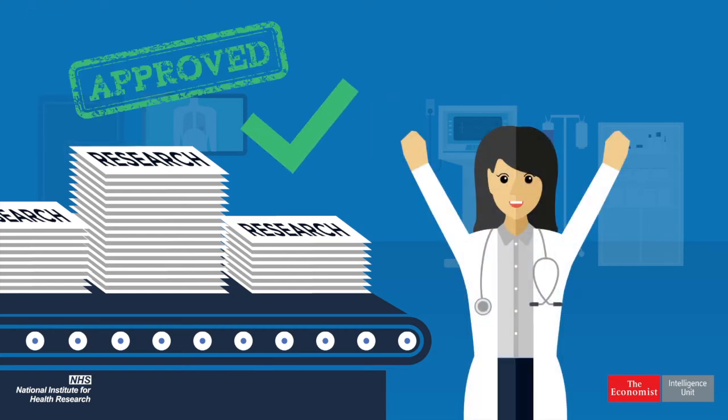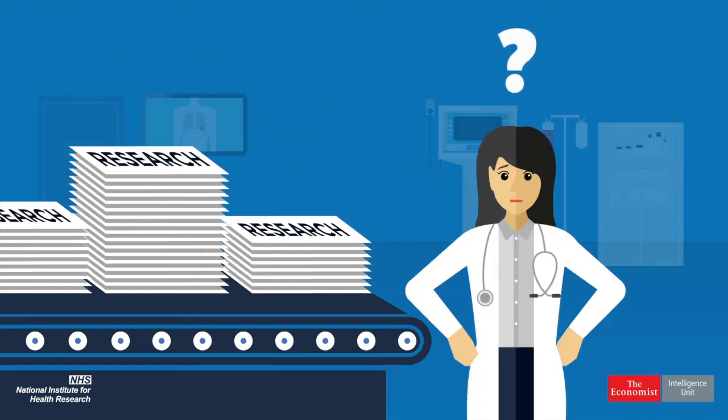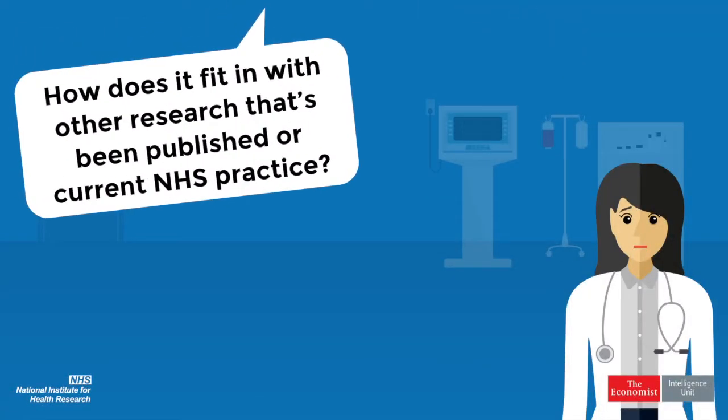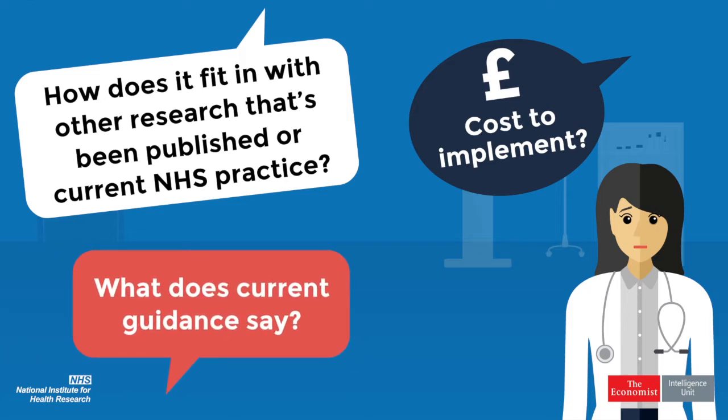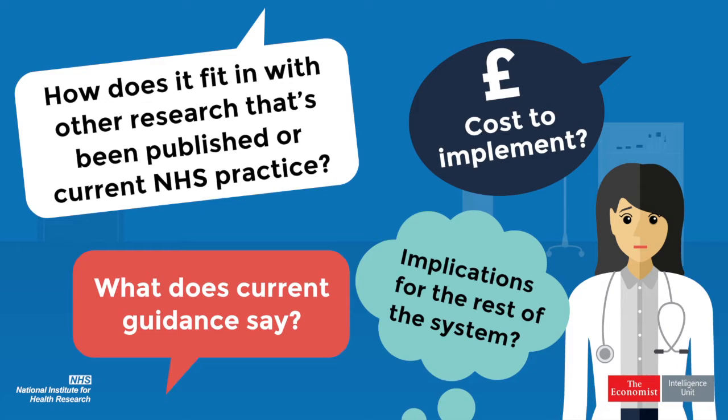You have? OK. But is the research relevant to the UK health system? How does it fit in with other research that's been published, or current NHS practice? How much would it cost to implement? What does current guidance say? And what are the implications for the rest of the system?